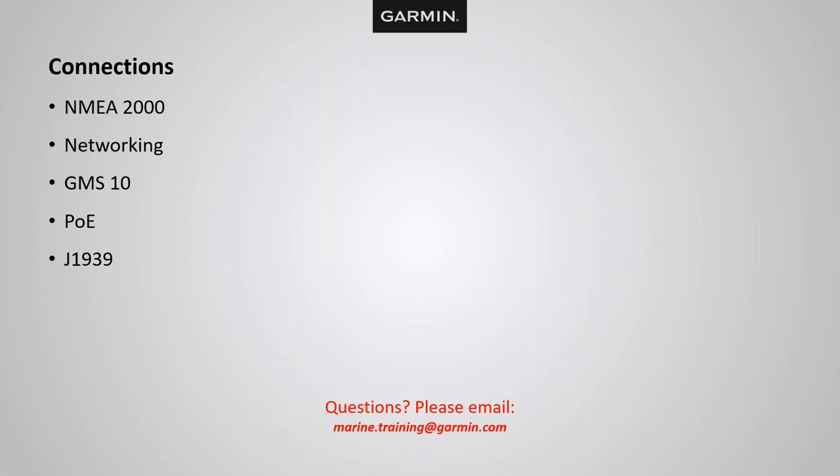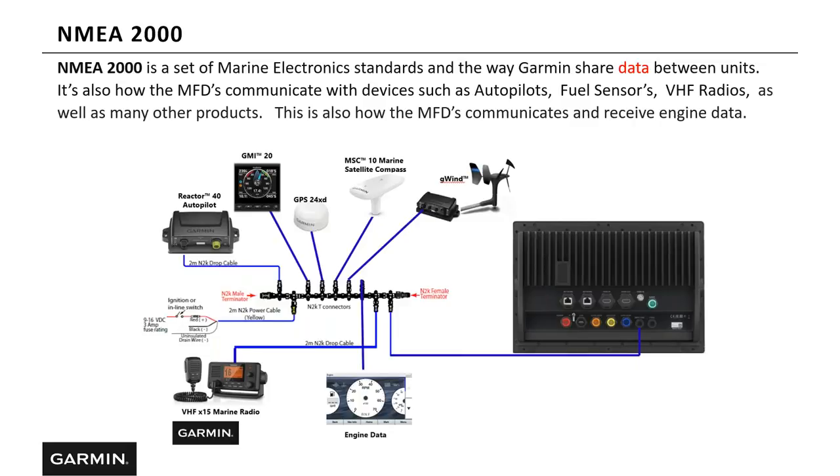Let's look at connections. NMEA 2000 is a set of marine electronic standards and the way Garmin shares data between units. This is also how the MFDs communicate with devices such as autopilots, fuel sensors, VHF radios, and many other products — and how the MFD communicates and receives engine data. A question I get asked a lot: can your unit read my engine data? The answer is yes. There are additional components required not provided by Garmin, so check with your engine manufacturer or dealer for the component needed to get NMEA information up to the Garmin chart plotter.